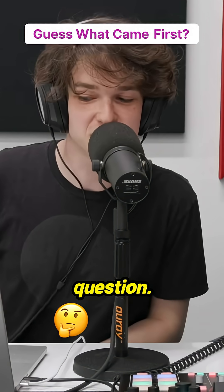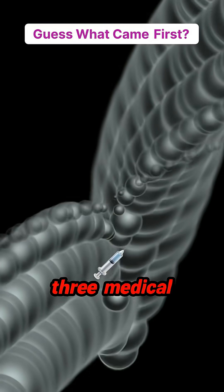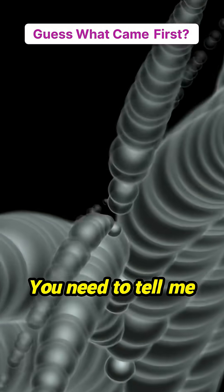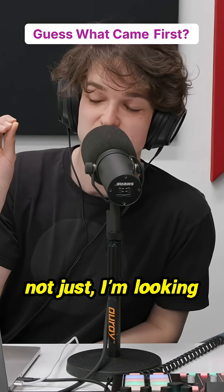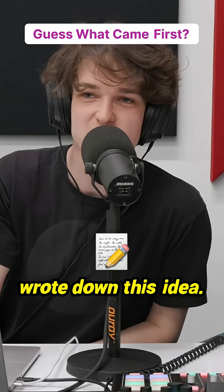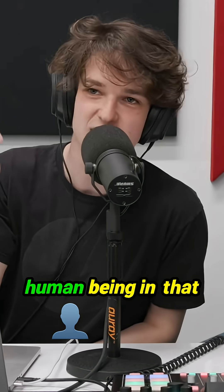Today's trivia question: I'm going to give you three medical devices and you need to tell me the order in which they were invented. I'm looking not for when someone theoretically wrote down the idea — I'm talking about the first time they were used on a human being.